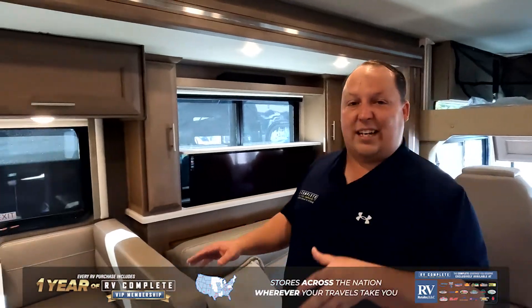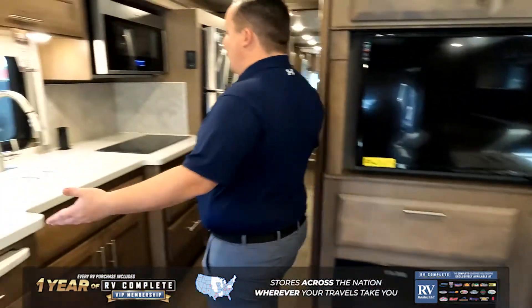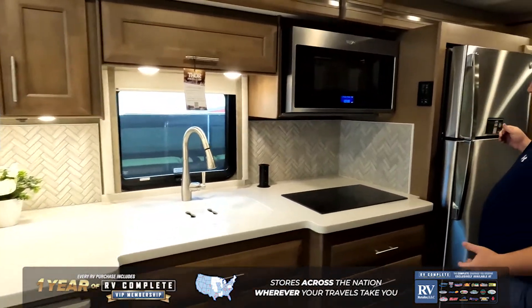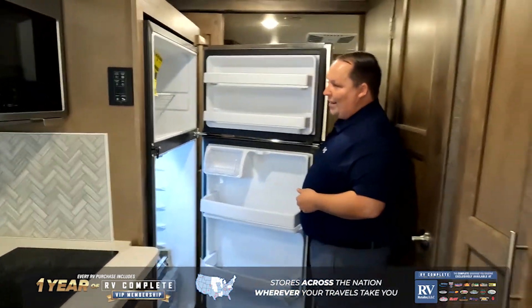Right over here is your dinette — it does drop down to make a bed. And you have another TV entertainment center right here with a fireplace. Coming on down the side here, even though this is a relatively small diesel pusher, look at how big and amazing this kitchen is. It's absolutely amazing. Residential refrigerator right there, and that is ice cold.